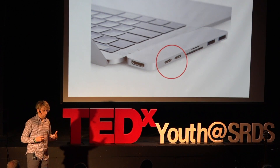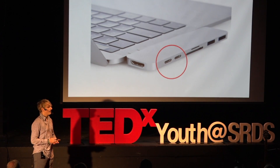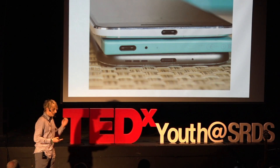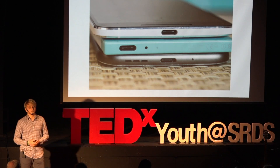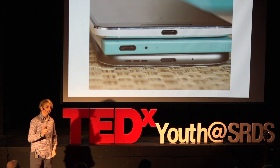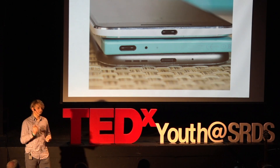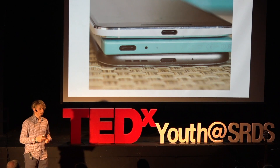And USB-C is quite popular on computers, but it doesn't even stop there. Phones are starting to use USB-C. Companies like Samsung, Razer, and OnePlus all use USB-C to charge their phones. But with OnePlus, it's kind of special — with their USB-C cable, they're able to charge the phones by 50% in 30 minutes. That's pretty fast.